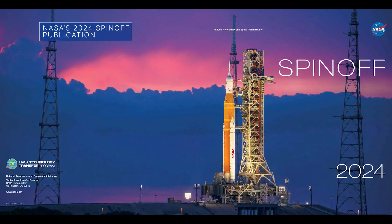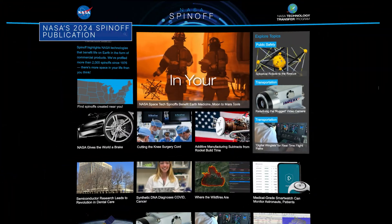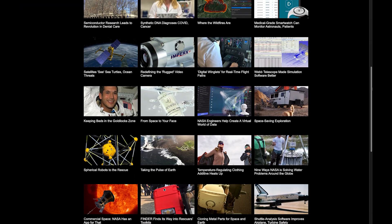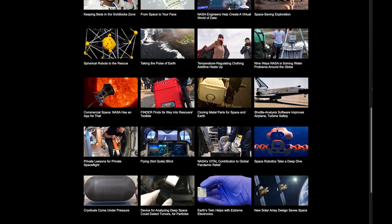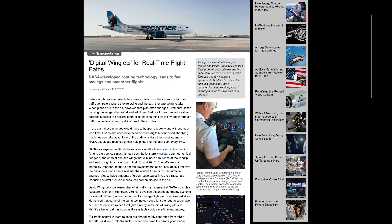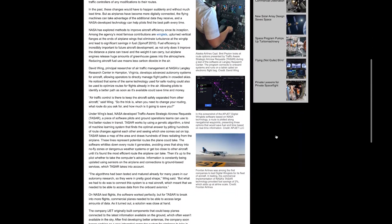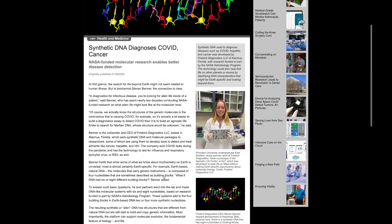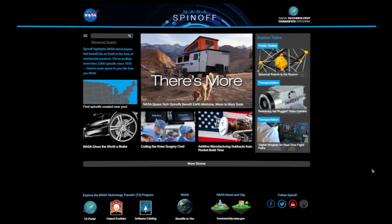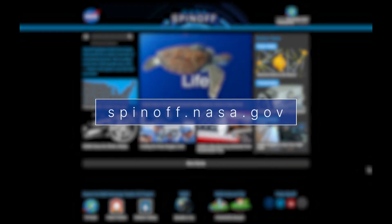NASA's 2024 Spinoff publication features many commercialized technologies that use NASA research and development expertise to impact everyday lives. From squishy robots that can be sent into dangerous situations before first responders, to aircraft routing technology that enables increased fuel efficiency and smoother flights, to medical technologies for diagnosing illnesses like the coronavirus, hepatitis, and cancer. Learn more at spinoff.nasa.gov.